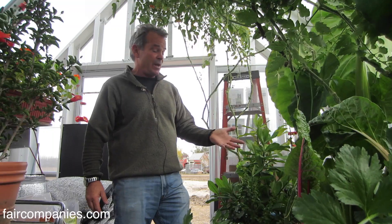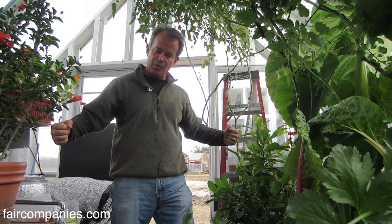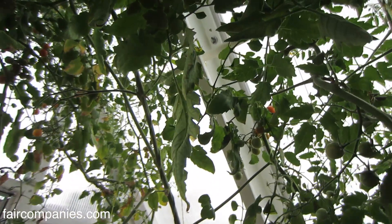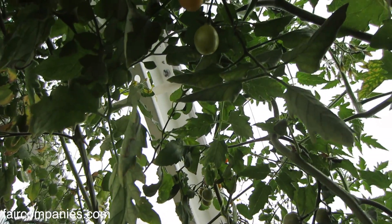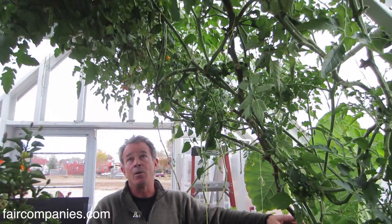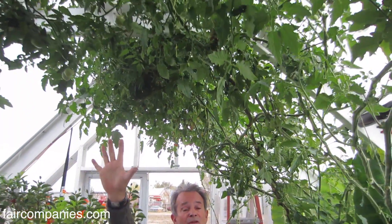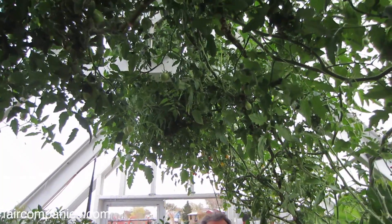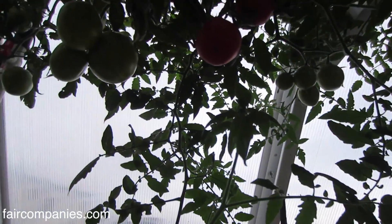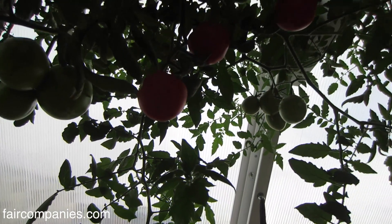The tomatoes really like this gravel bed because it gives them an opportunity to build a massive root ball. This one particular plant, in two weeks, will have its one-year anniversary. All of the large fruit you see here is coming from this one plant. It's now 24 feet long, two weeks short of one year old, and it's not only still yielding fruit — it's still growing.